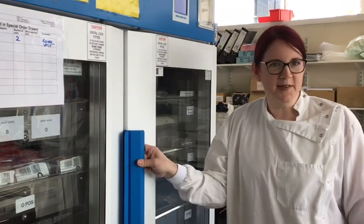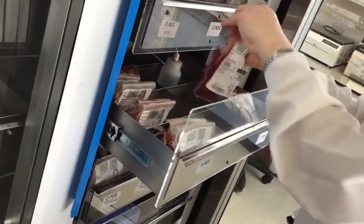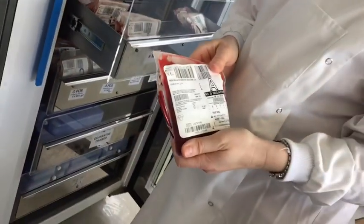This is blood transfusion. This is where blood samples from patients are checked for their group and their antibody screen so that we can match them with donated blood and make sure it's suitable for them if they need it in an operation. We don't just supply whole blood but other blood products as well.